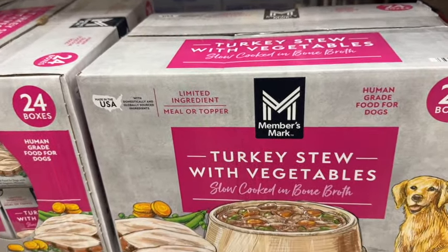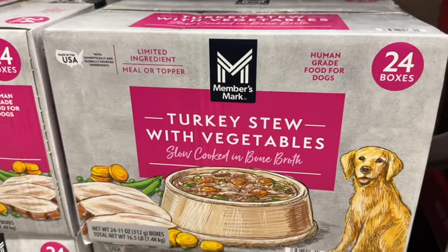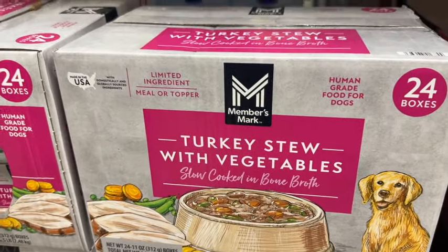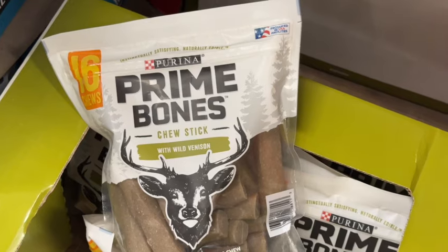This is new at our Sam's Club — Members Mark Turkey Stew with Vegetables, Slow Cooked in Bone Broth. These are for dogs. Grain-free — no wheat, no corn, no soy. $39.98.